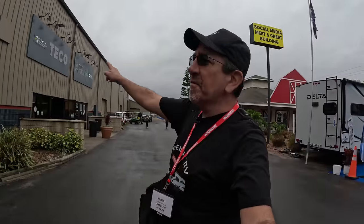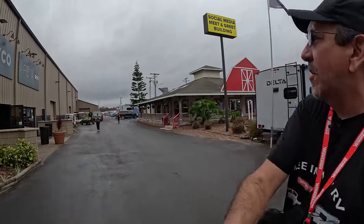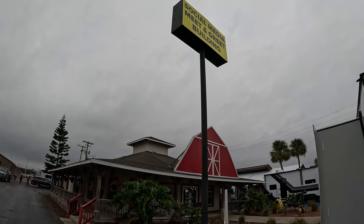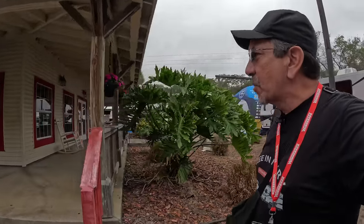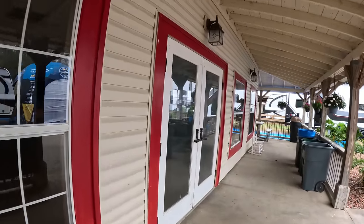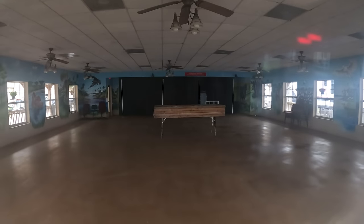I'm going to finish this first video of the Florida RV Super Show 2024 edition here. I'm going to show you where we're doing the meetup on Saturday at 12:30 p.m. It's in front of a building called the Teco Arena — a supplier building — and there's a cute red barn with a yellow sign you can't miss. It's the social media meet-and-greet building where all the YouTubers and influencers coming to the RV show will be doing meetups. Make sure to check it out. Thank you for watching, and see you on the road.